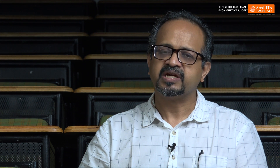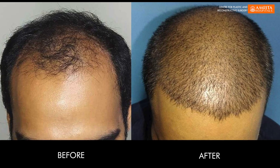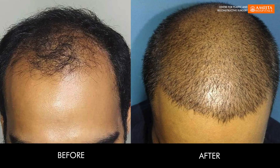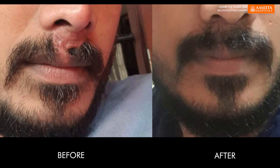The advantage of immediate hair implantation is that the number of hairs that fall — the telogen effluvium — at the end of a month is very less, around 10 to 15 percent. These hairs also start to grow back by around 3 months.